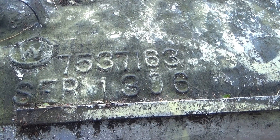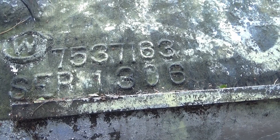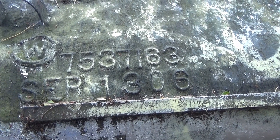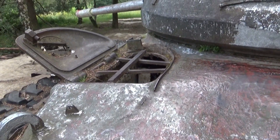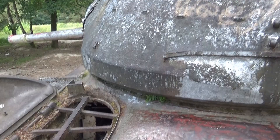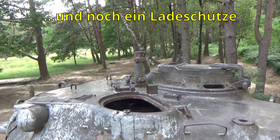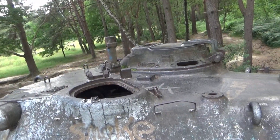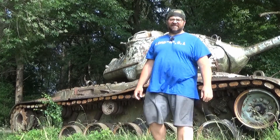Panzer Nr. 7537, Serien-Nr. 1306. Wie groß die Besatzung war, müsste ich nochmal nachschauen, aber ich denke vier Mann, den Luken nach zu urteilen: dem Fahrer, dem Funker, und oben auf dem Turm dem Richtschützen und dem Kommandanten. Eine weitere Person hätte vom Platz her auch überhaupt nicht reingepasst – ich habe oben reingesehen, da ist nicht viel Platz, um noch einen Ladeschützen unterzubringen.